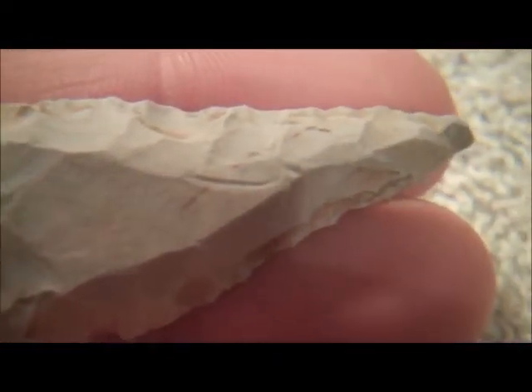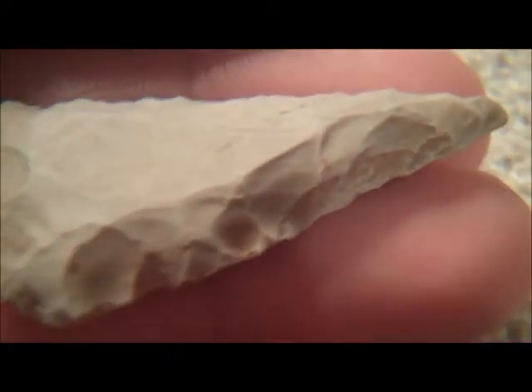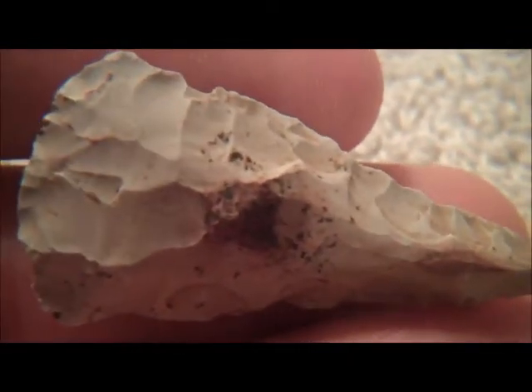Next is like a little cobs point. I just want to show this because it's got awesome flaking all the way around it. Almost like a preform type thing. Crazy cool. Who knows what this point is — I'd like to know. I've heard maybe a motley, but maybe not. It's definitely different than anything else that I've got. An older piece.